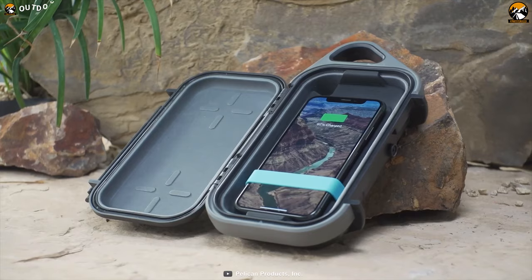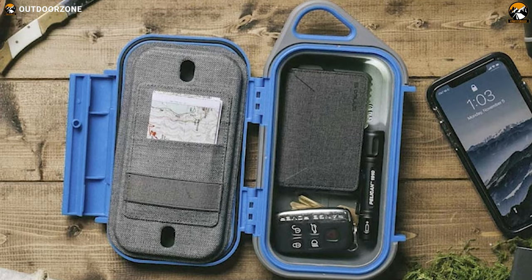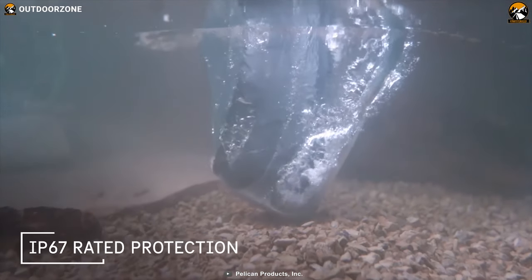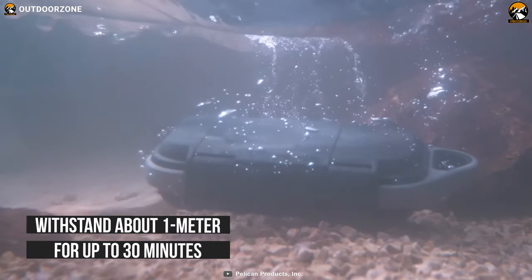Inside the box, it offers quite a lot of storage space where you can organize your belongings easily, including phone, cards, lights, and many more things. This case is IP67 leakage-proof and can withstand dust, sand, or dirt. It can also withstand about 1 meter of water for up to 30 minutes to keep your things dry.